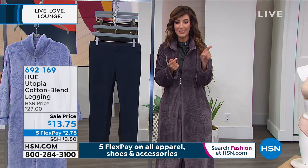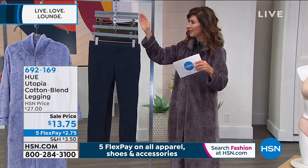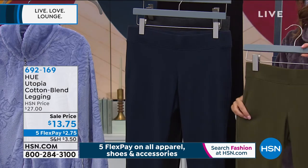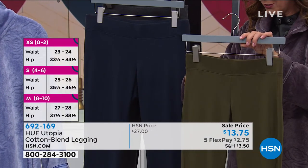You can go to hsn.com, just type in item number 692169. You'll see this item pop up — you can pick your color and your size. Let me give you sizing updates because these are going fast. This will be our final presentation on air when they go on these crazy clearance prices. They are not long for this world, but what a value you're getting here today.